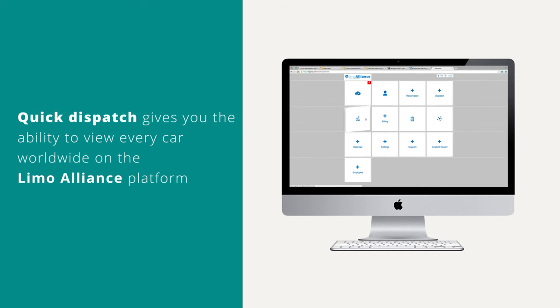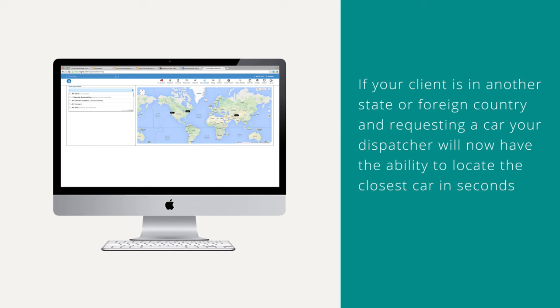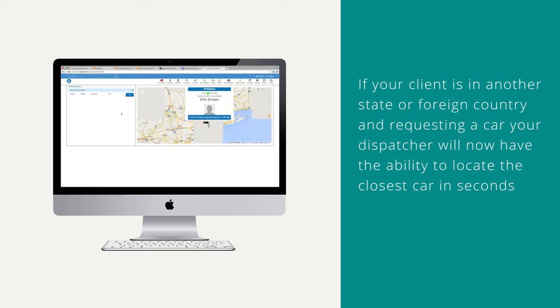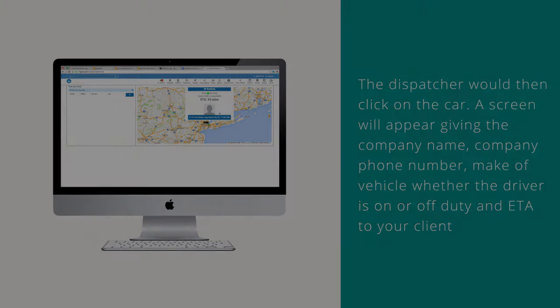Quick Dispatch gives you the ability to view every car worldwide on the Limo Alliance platform. If your client is in another state or foreign country and requesting a car, your dispatcher will now have the ability to locate the closest car in seconds. The dispatcher would then click on the car, and a screen will appear giving the company name, company phone number, make of the vehicle, whether the driver is on or off duty, and ETA to your client.